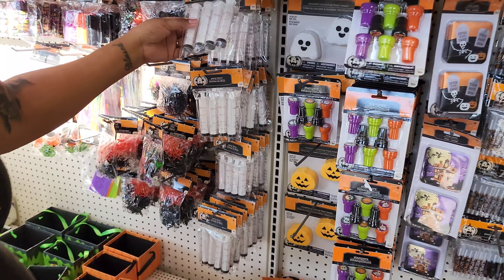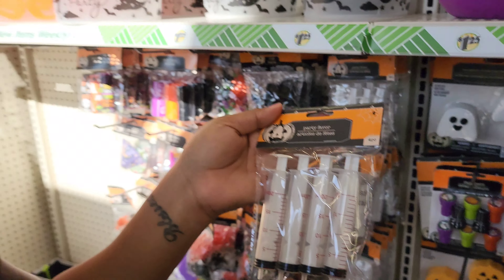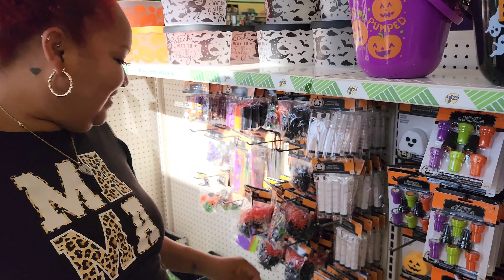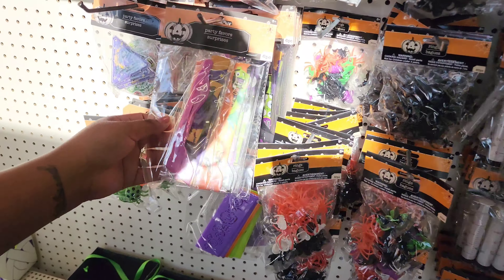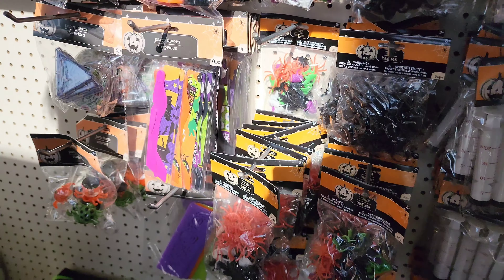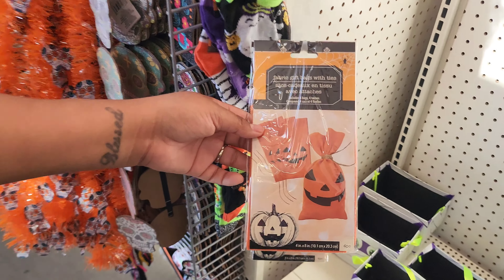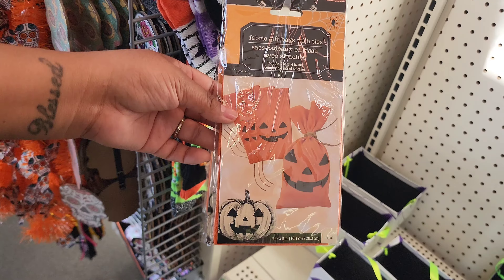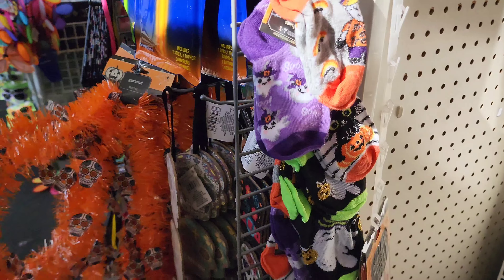Cool party favors! What is that — a syringe? It's a ring, so you can put like jello or something in it for the adults. These are little party favors. They have a lot of party favors — a whole slew of them. You can fill your goody bags with these and tie them in your yard.